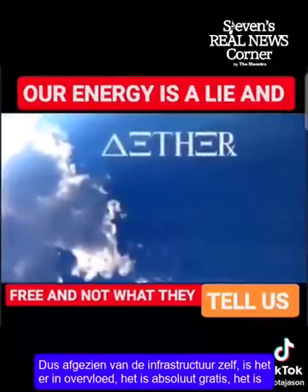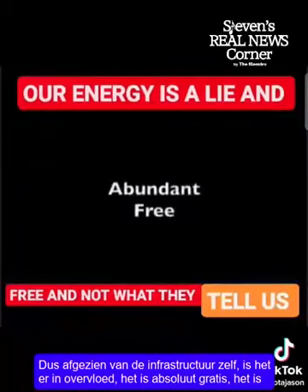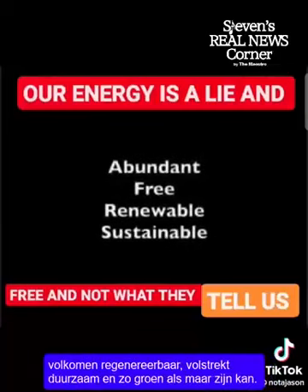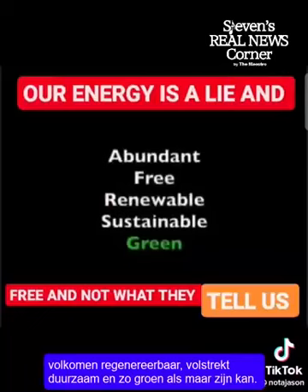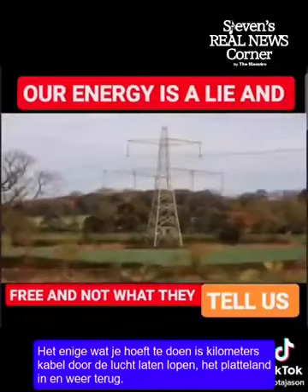So apart from the infrastructure itself, it's abundant, it's absolutely free, it's absolutely renewable, absolutely sustainable, and as green as you could possibly get. All you have to do is run miles and miles of cable up in the air, out into the countryside, and back again.